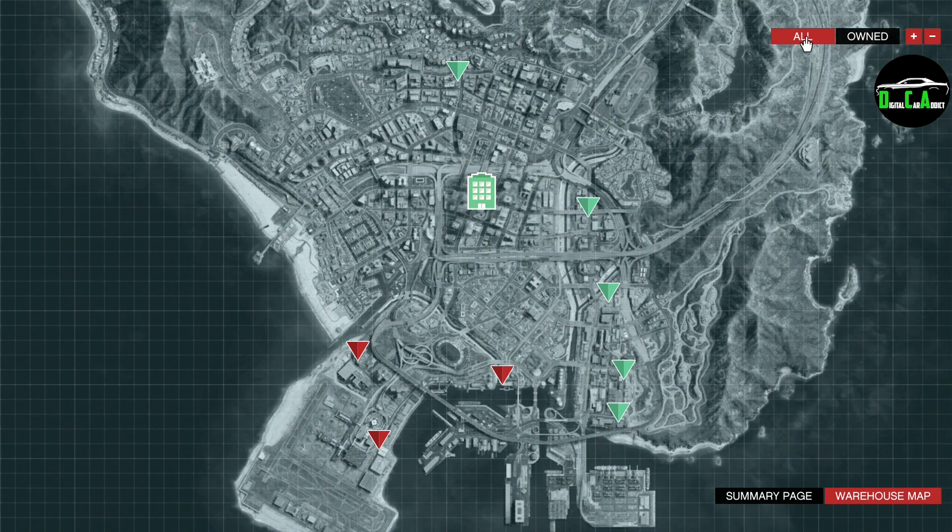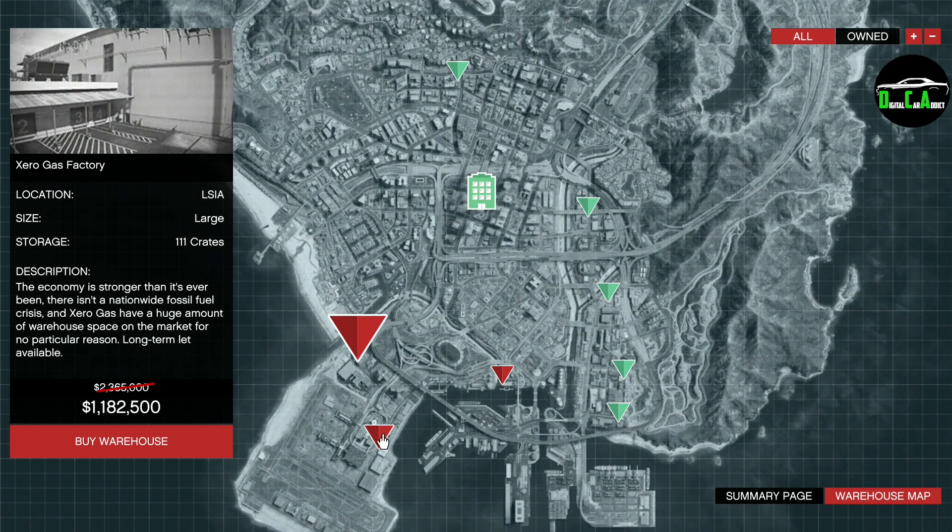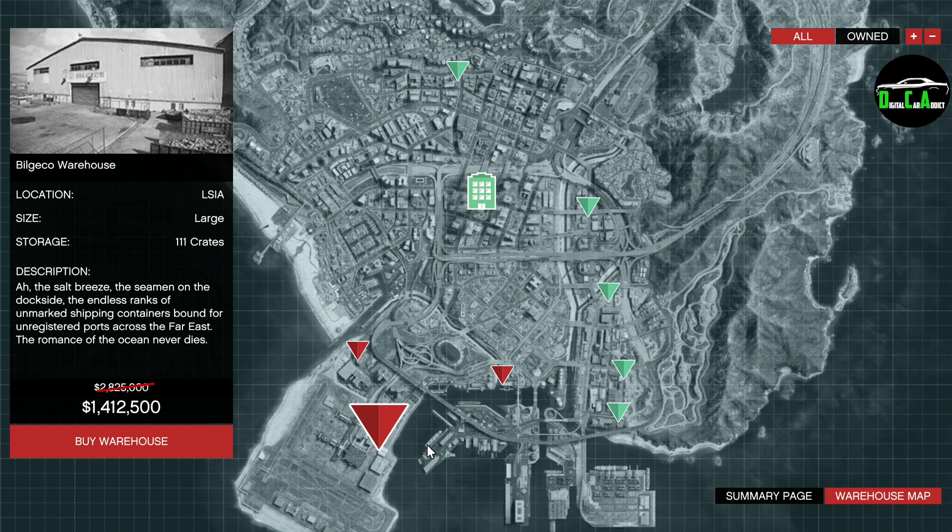Speaking of some of those businesses, we have 50% off the large CEO crate warehouses. A full large warehouse sells for over $2.2 million, and for those few times they put it on double money, it definitely makes these worth it.